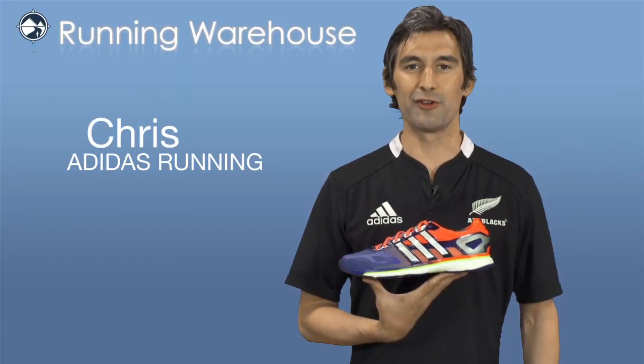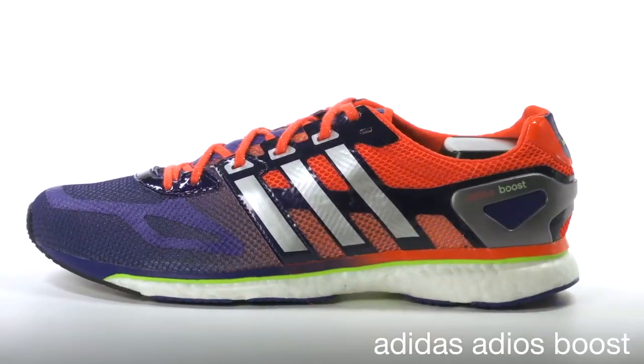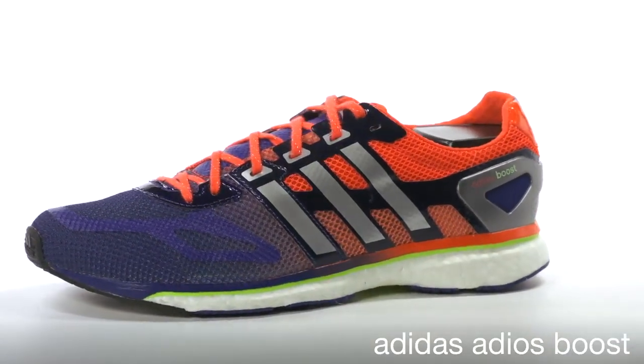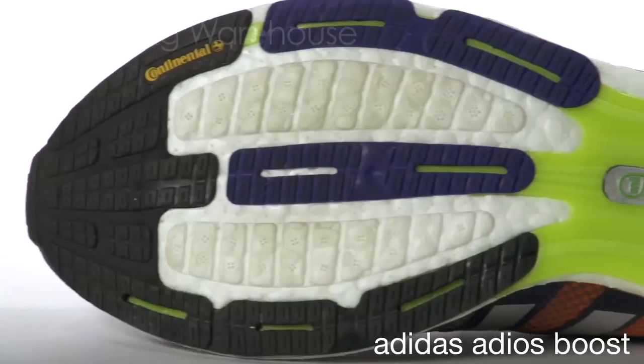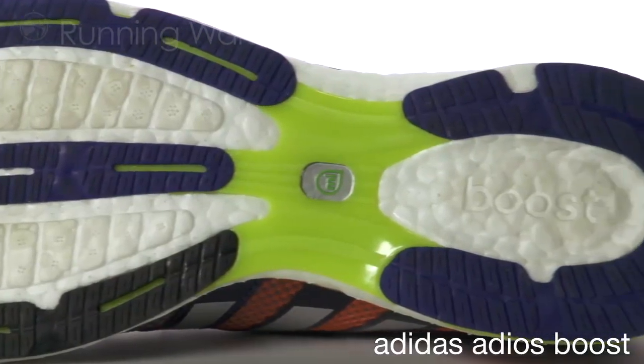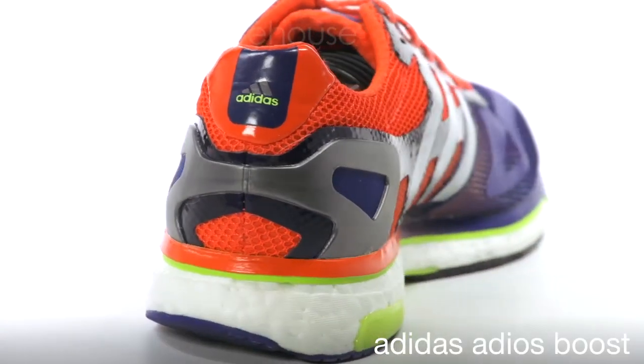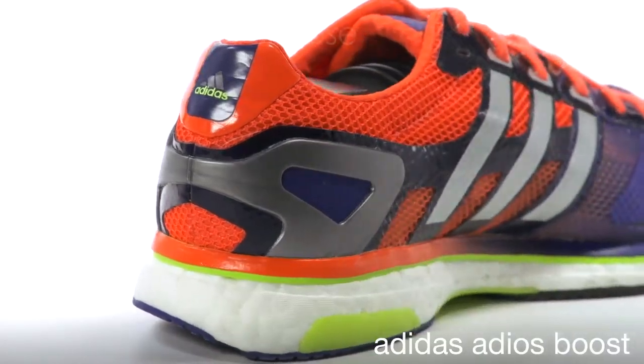Hi, I'm Chris with Adidas Running here with my friends at Running Warehouse today to introduce the Men's Adios Boost. Cushioning in running shoes has been unchanged for over 30 years. EVA has been the standard and while EVA has benefits, it also has its shortcomings. Adidas partnered with BASF to revolutionize and innovate running shoe cushioning for the first time in over 30 years.